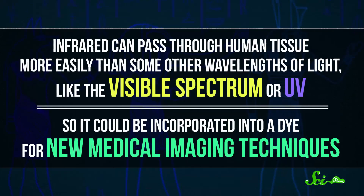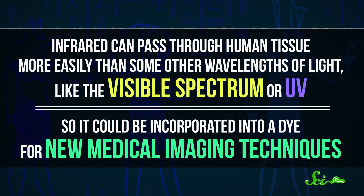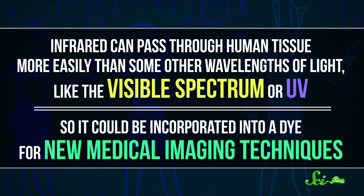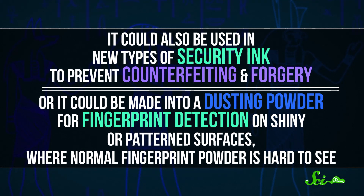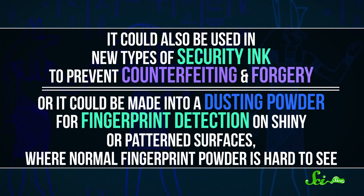But this property of Egyptian blue means it has a bunch of other potential uses as well. Infrared can pass through human tissue more easily than some other wavelengths of light, like the visible spectrum or UV, so it could be incorporated into a dye for new medical imaging techniques. It could also be used in new types of security ink to prevent counterfeiting and forgery, or made into a dusting powder for fingerprint detection on shiny or patterned surfaces where normal fingerprint powder is hard to see.